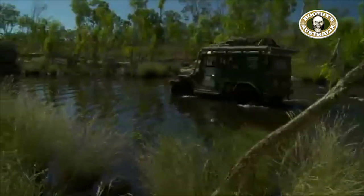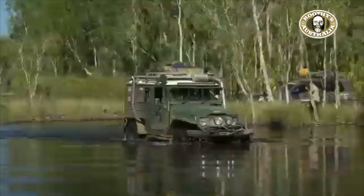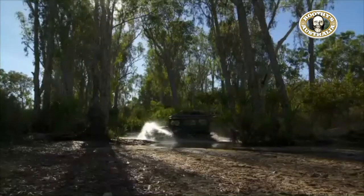Even in the dry season there's lots of water. This was the Calder River — what a beautiful bit of Kimberley magic this is. But wait, this is just part of it — there's a whole lot more to come.